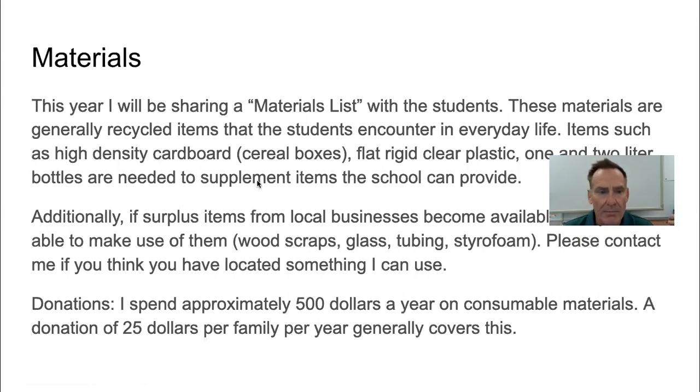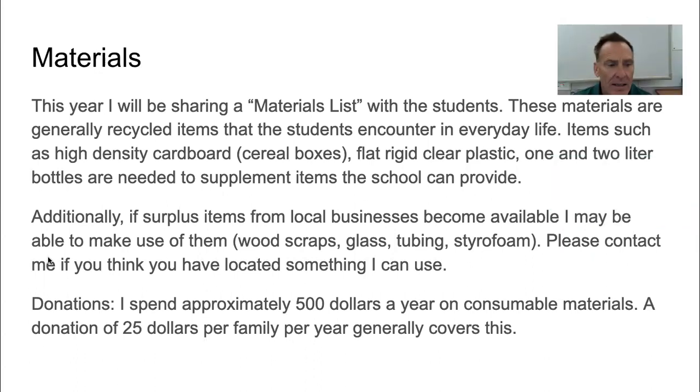I'm going to keep the kids aware of things they should look for in their world that they can collect to build things out of. Periodically I'll share a materials list with the kids. Additionally, if you're in the community and you see that somebody has excess materials they're going to dump and you think it might be useful, contact me and let me know what you've got.